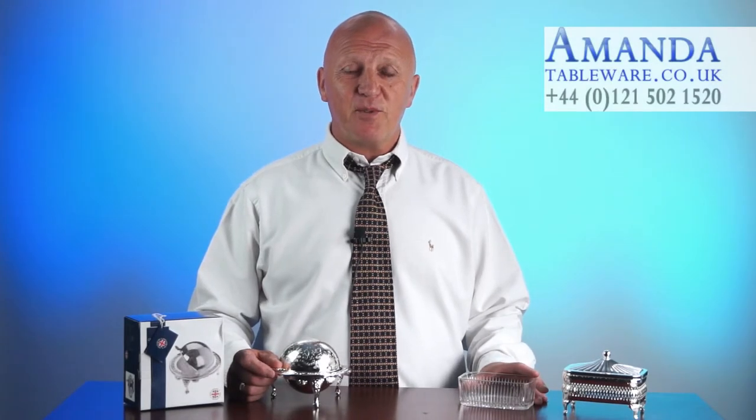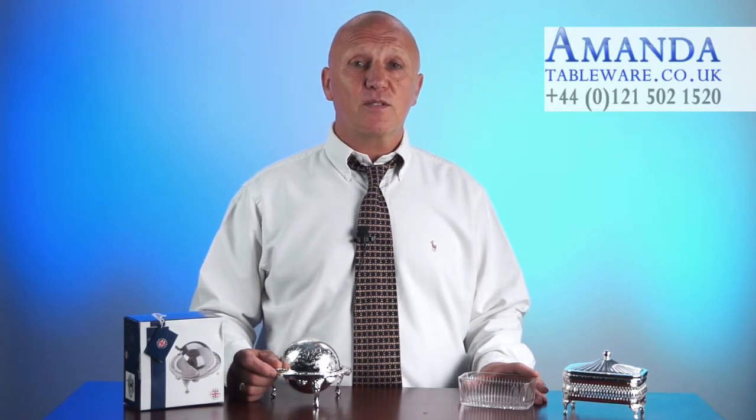Hi, Paul here from Amanda Tableware. A butter dish is very much the centre of the breakfast table, so it's important to choose one that looks great. There are a lot of different designs out there, but nothing compares to a high quality silver dish when it comes to both beauty and function.